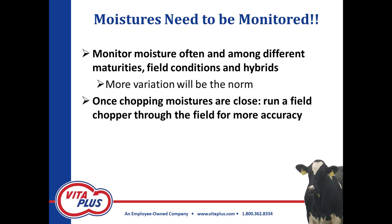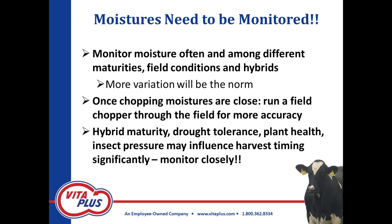You're going to need to look at different maturities, different planting populations, your field conditions, and hybrids. You're going to need to test that moisture — a lot of variation, as opposed to most years, is going to be the norm. I've found when we've had drought in the past that once we get close on moisture it's really difficult to assess variable fields by just pulling a few plants. The best way I've found to get a moisture reading is to run a field chopper through that field, pull a composite sample, and either send it to a lab or run it on a Koster tester.